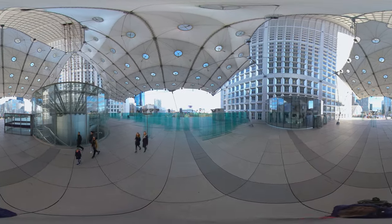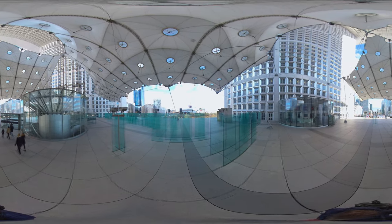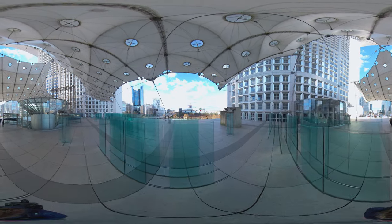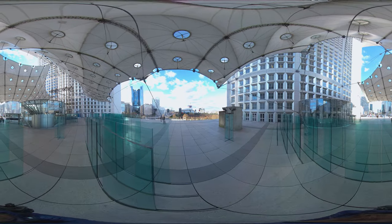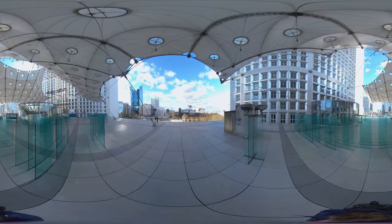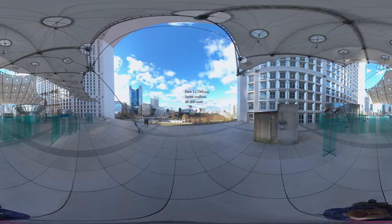We are now going through the arch and we have to pass the glass sculptures. The city in front of us is Nanterre, which holds the department prefecture. And we can spot the new arena, a multi-purpose stadium, just in front of us.